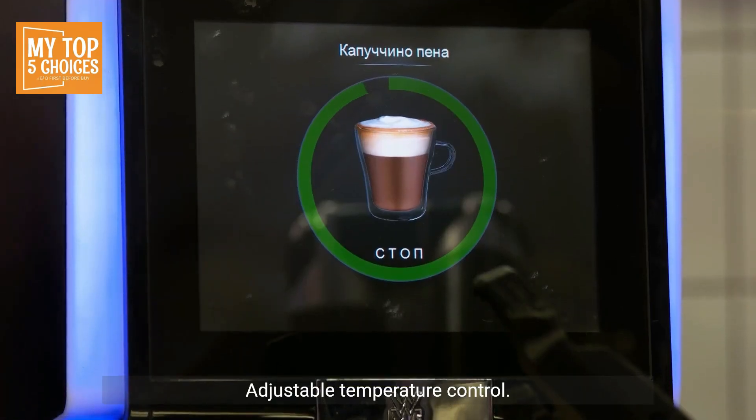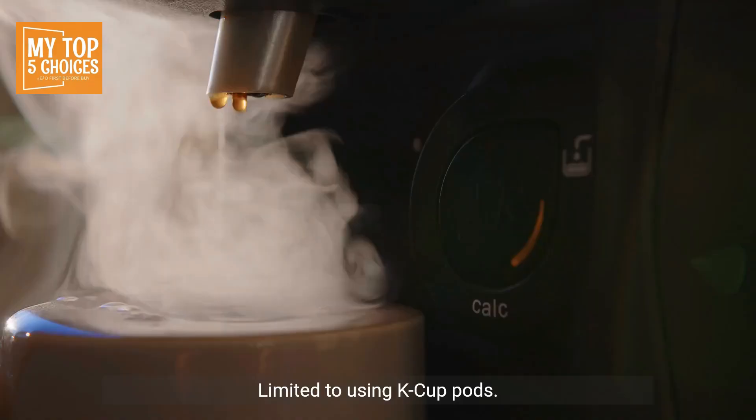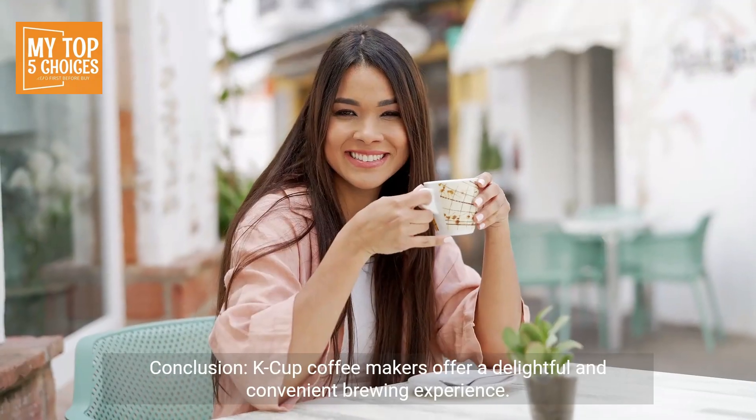Compatible with various K-Cup pod brands and adjustable temperature control. Cons: some users report occasional descaling issues, and it is limited to using K-Cup pods.